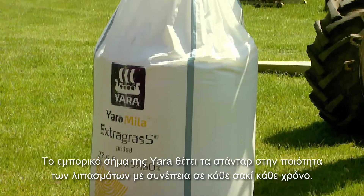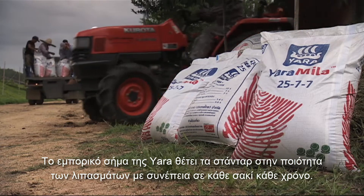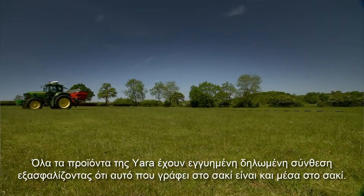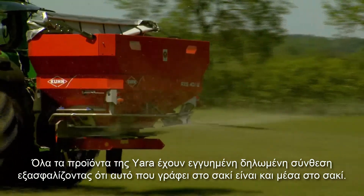The Yara brand sets the standard in fertilizer quality, bringing consistency from bag to bag and from year to year. All Yara products are formulated to the declaration with the analysis guaranteed, giving confidence that what is on the bag is in the bag.